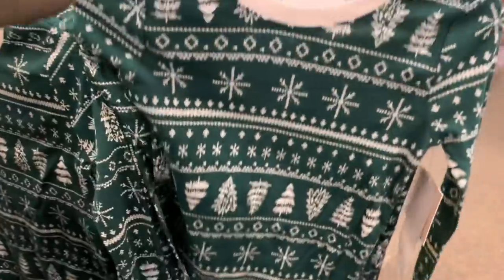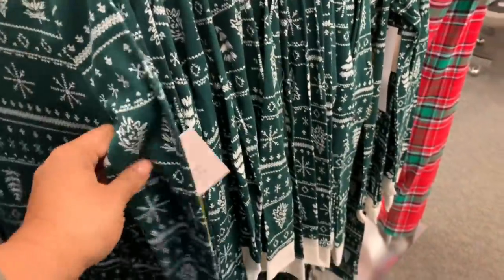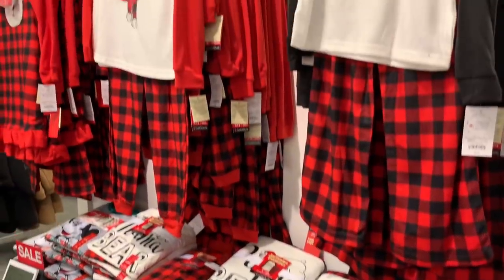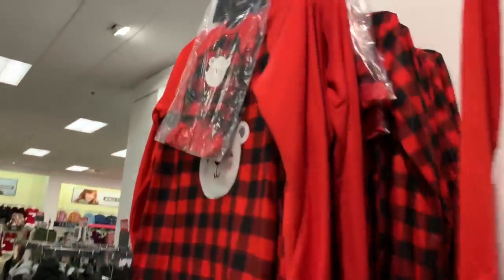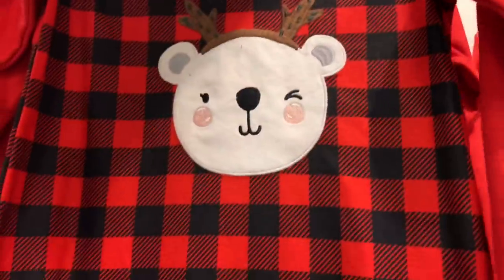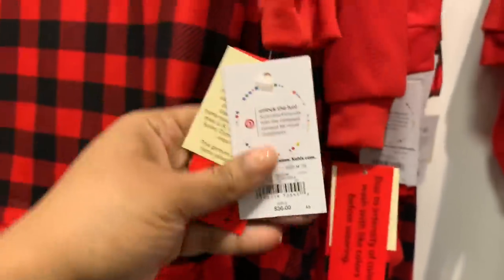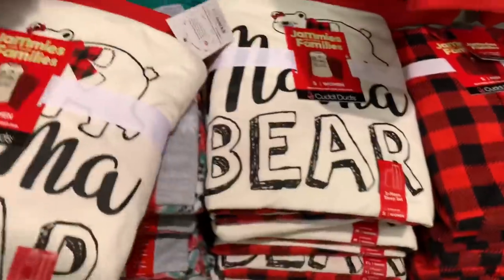They also had these pajamas which are my absolute favorite. Love the green with the Christmas trees — it's just the perfect Christmas vibes. Here are the matching ones to the slippers. If you're into the buffalo plaid, the red and black, this one is so cute because it has little outfits for your child's doll, like an American Girl doll type size.